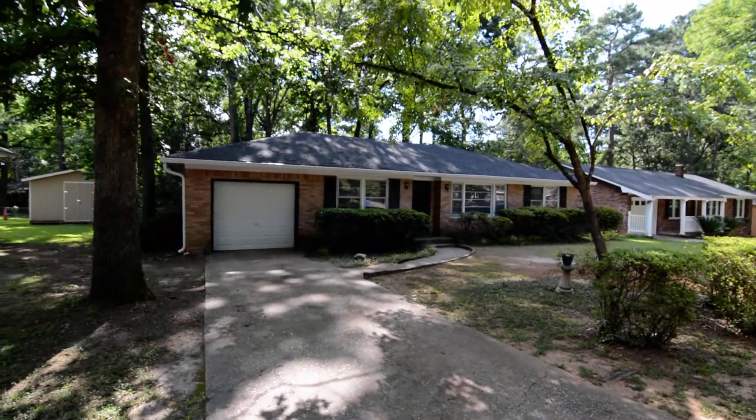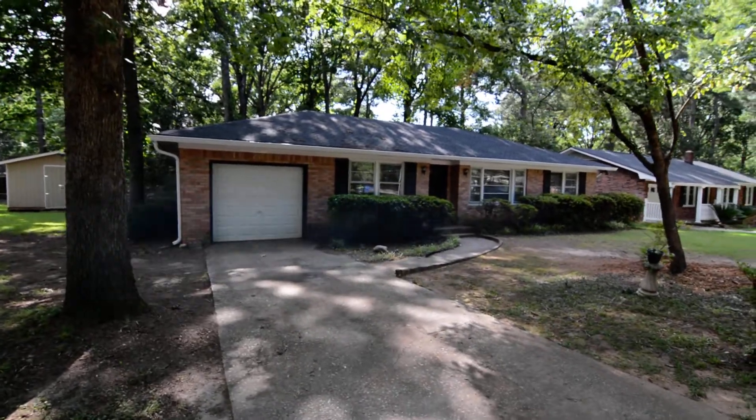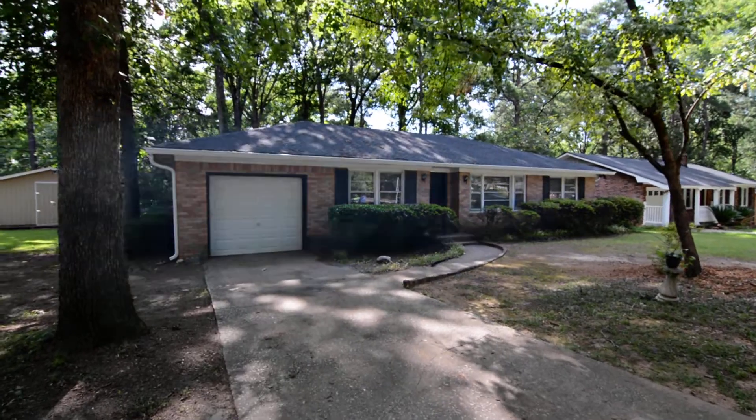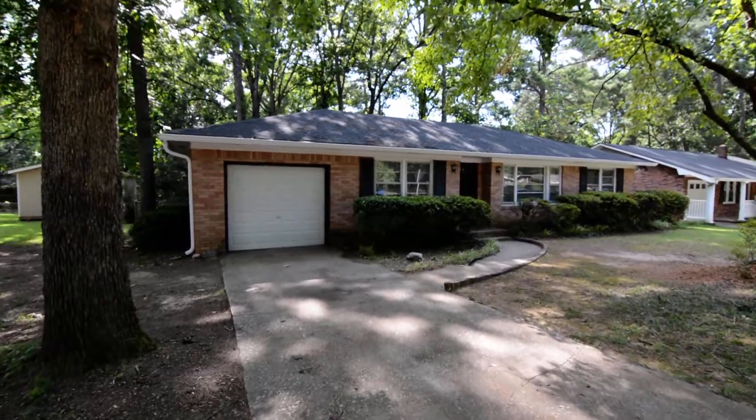It's located in the established Shalder neighborhood in Northwest Columbia, in the St. Andrews area. It's convenient to I-26, great dining and shopping in Harbison, as well as Lake Murray, and a quick commute to downtown Columbia and Irmo as well.